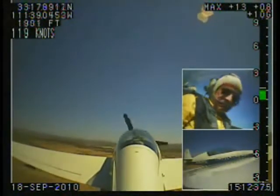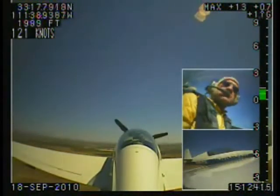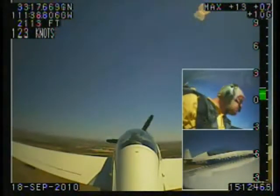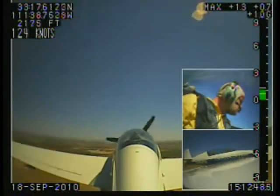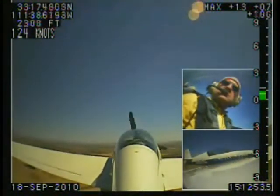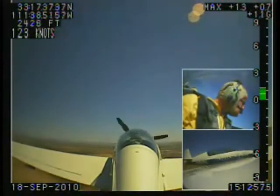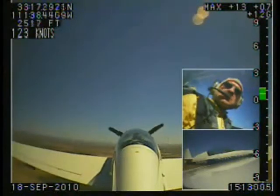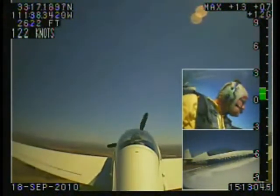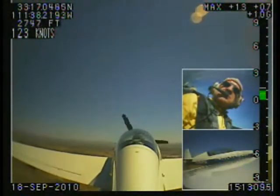Alright, a couple things to think about here before I give you control. Understand, obviously, this is a high-performance airplane. As I tell the guys, they must understand that even though this airplane has lighter controls and quicker roll rate, things like that, it is still a fixed-wing airplane. And we are teaching a strategy, a technique. I'm trying to get them to understand that.